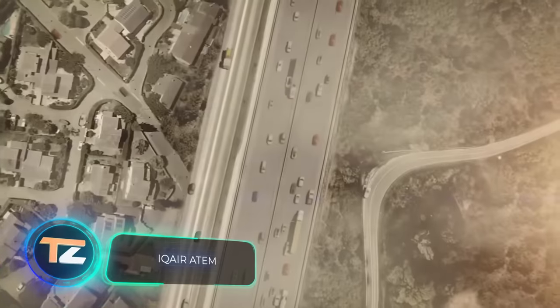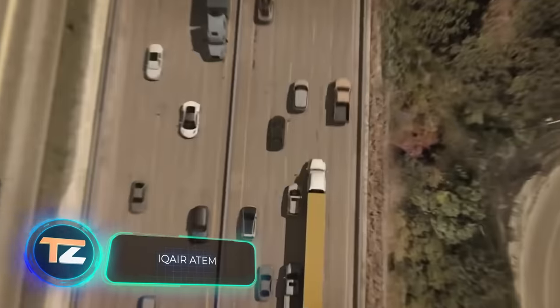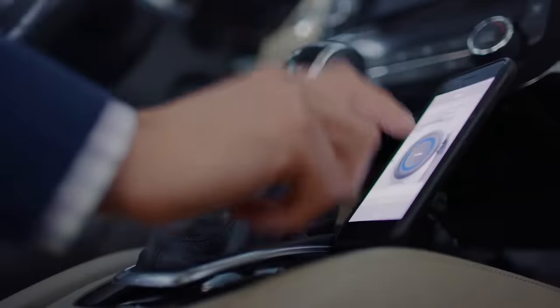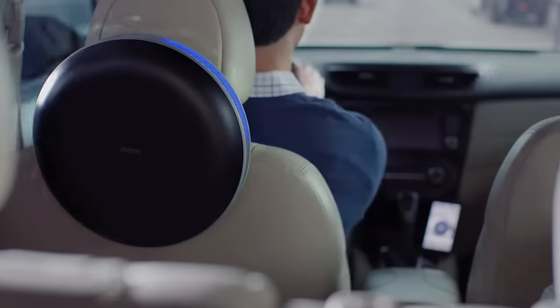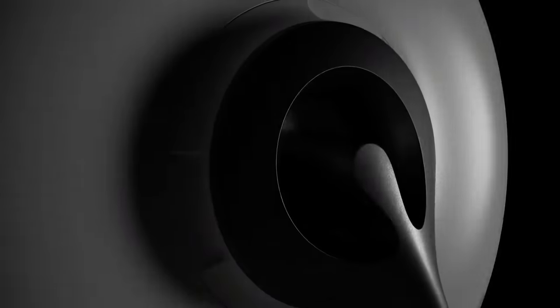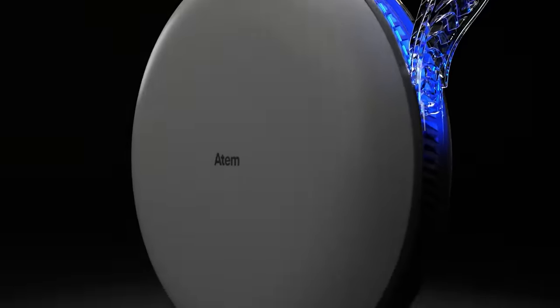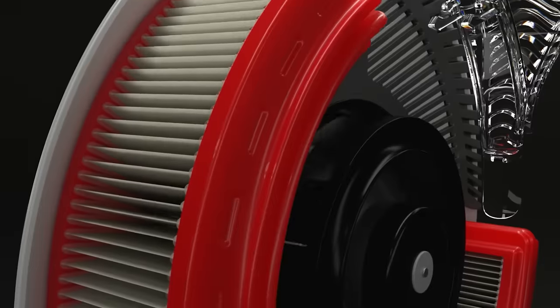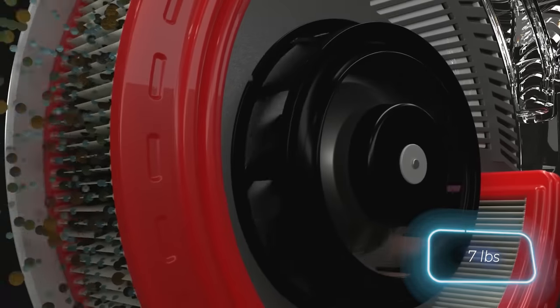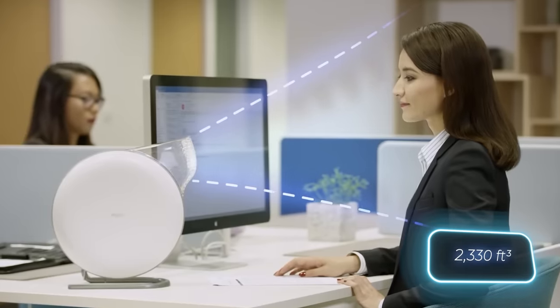According to the UN, only 10 percent of the world's population breathes air that meets acceptable standards, and treatment of problems caused by air pollution costs approximately a trillion dollars every year. To address this, an air cleaning system was developed that can be used throughout the day. It weighs around three kilograms and can clean up to 66 cubic meters of air per hour.